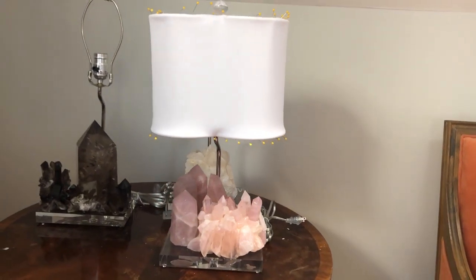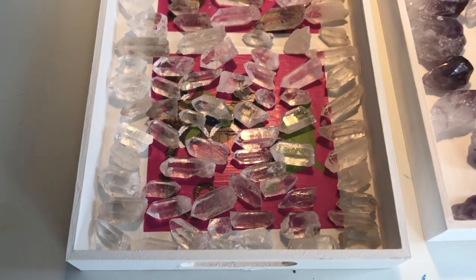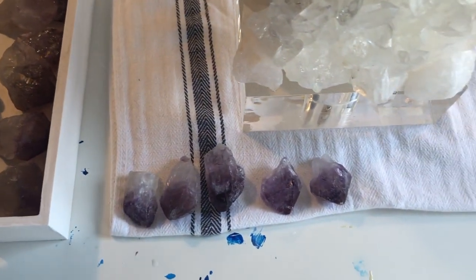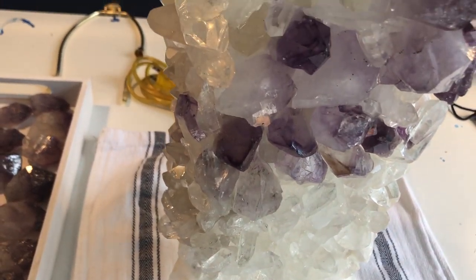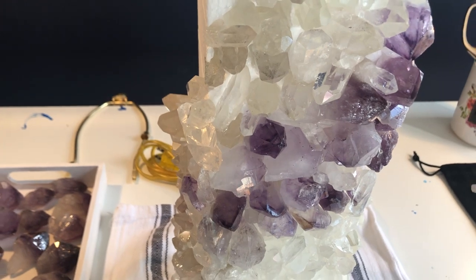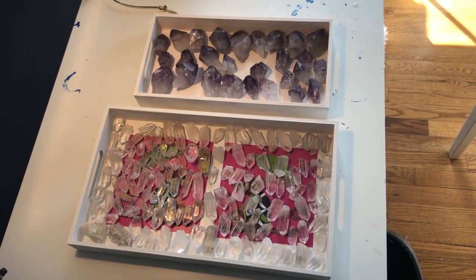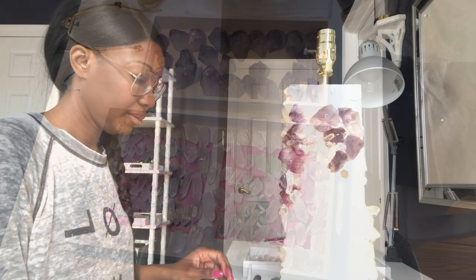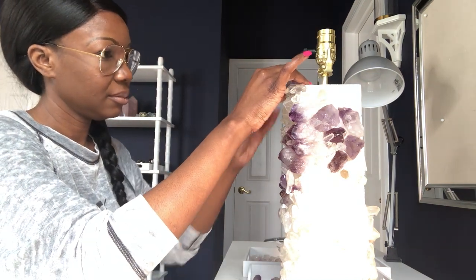Last but not least, my favorite project of all — I have this new lamp that combines both quartz and amethyst. It doesn't have a name yet; it's a girl, and it's gonna be something that embodies both the properties of quartz and amethyst. I love working on this lamp — it's taken me a really long time, longer than all my other lamps, but it's so fun to work on and pick out each piece. I always leave it for the end of my day when I'm relaxing. It's a really fun project and I can't wait to finish.